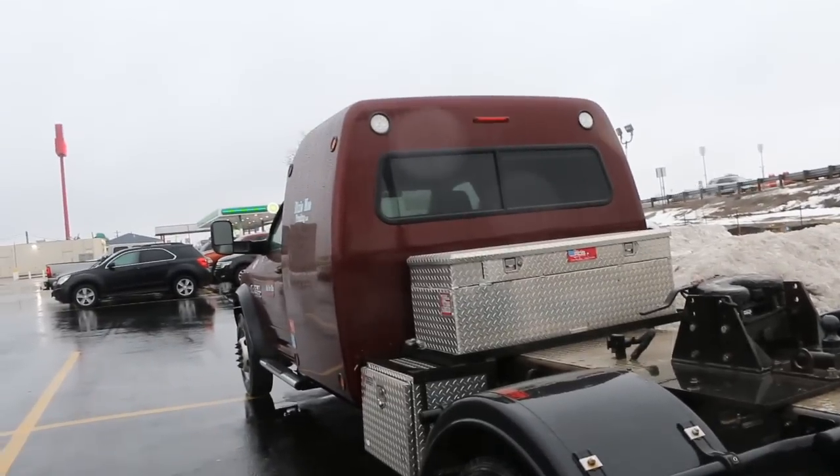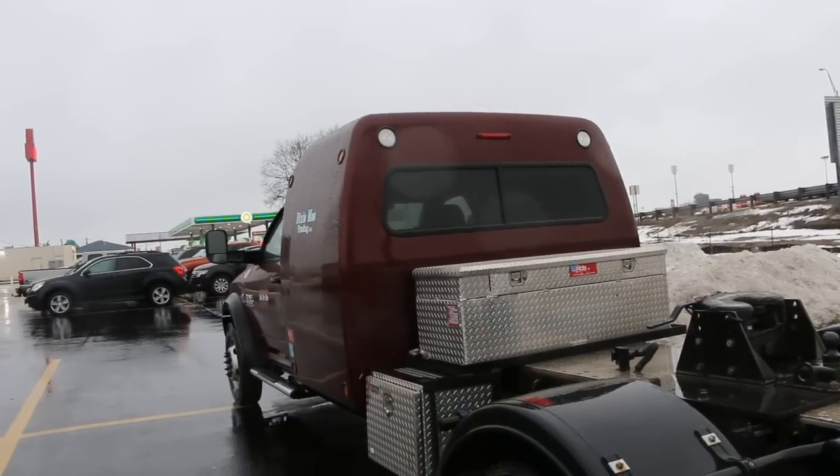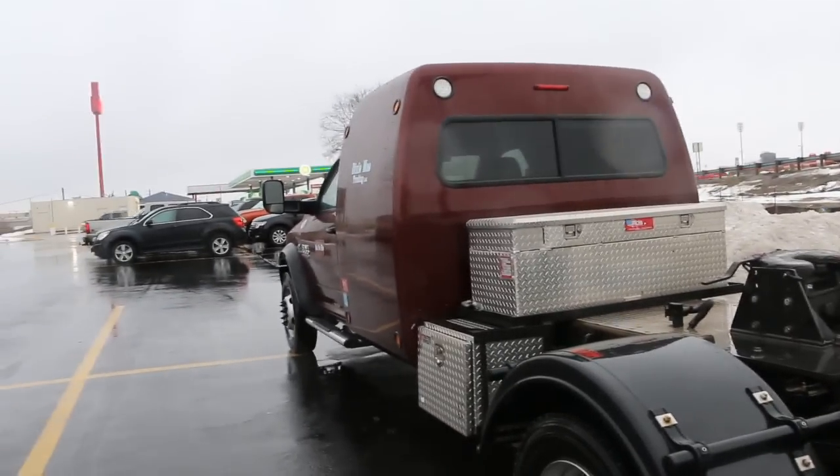So do you have any kind of auxiliary tanks on this right now? 60 gallons. 60 gallons? Man, that sucker's tall.